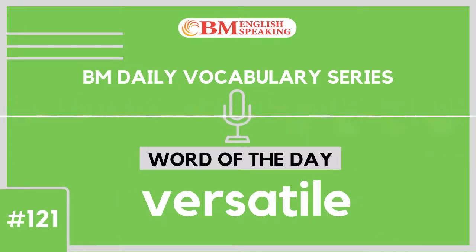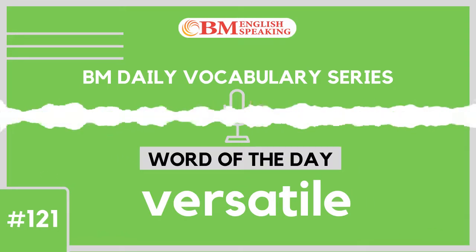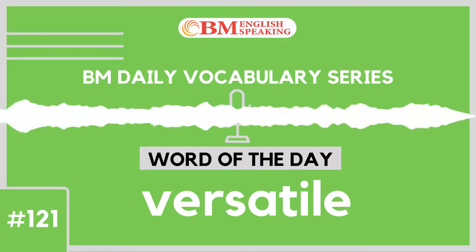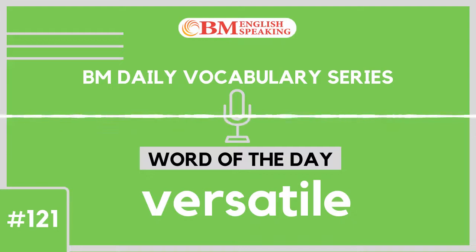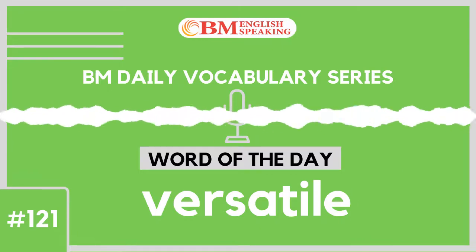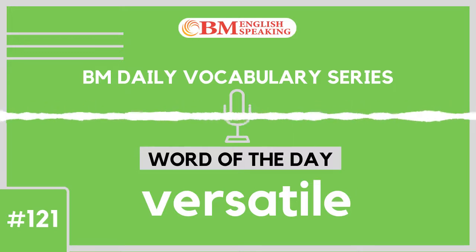Would you like to know what it means? It means to be able to do multiple things efficiently, to be able to adjust to multiple conditions, something that can be used for different purposes or having multiple skills. With BM English Speaking Radio Channel, learn one new word every day and impress the world.